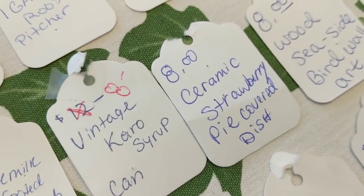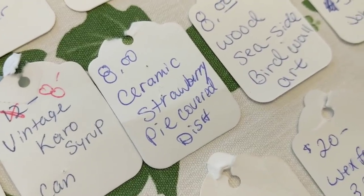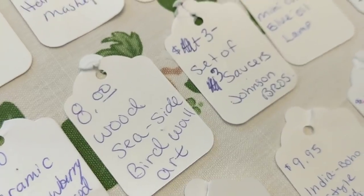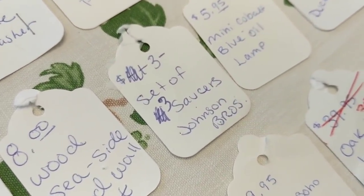A ceramic strawberry pie covered dish sold for $8 — it was a pie pan with a cover covered in strawberries, very cool and retro looking. A seaside-themed bird wall art piece sold for $8 — thin wood, about a quarter to half inch thick, with a seagull carved into it. That kind of seaside decor sells well at that mall location. A set of three Johnson Bros saucers sold for $3.